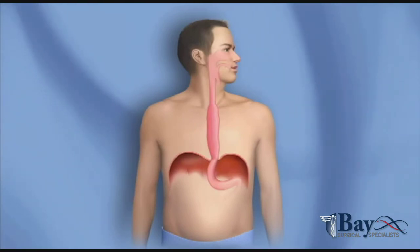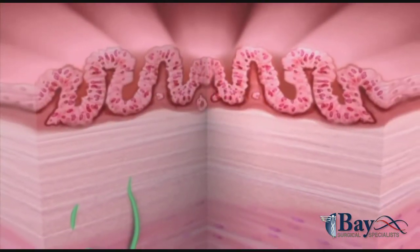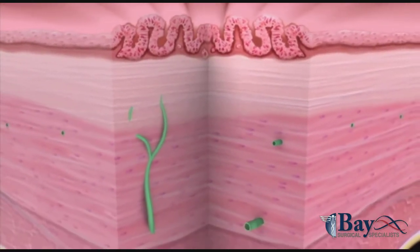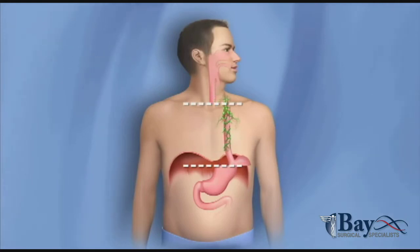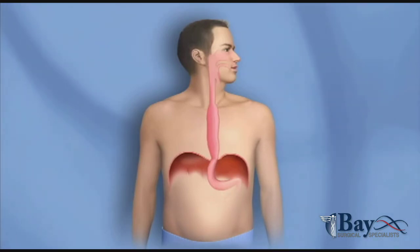Some people appreciate the peace of mind that comes with removing the esophagus. With other treatment options, there is a possibility that cancer can develop in the part of the esophagus underneath the area that was treated. Cancer cannot develop in a part of the esophagus that has been completely removed, and cancer rarely develops in the remaining esophagus after an esophagectomy.